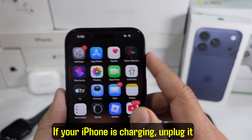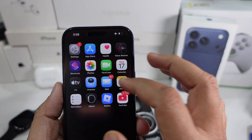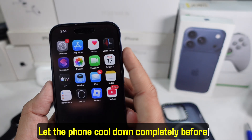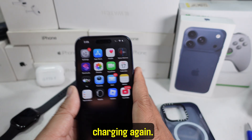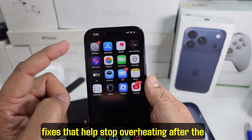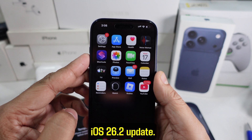If your iPhone is charging, unplug it immediately. Charging while the phone is hot makes overheating worse. Let the phone cool down completely before charging again. Now let's talk about software and settings fixes that help stop overheating after the iOS 26.2 update.